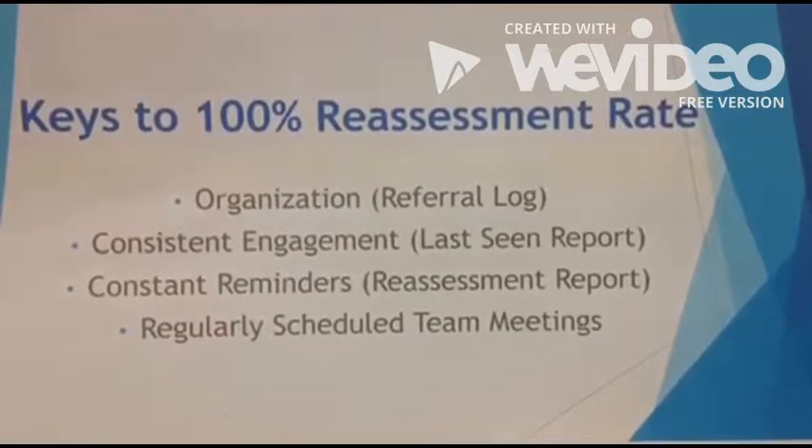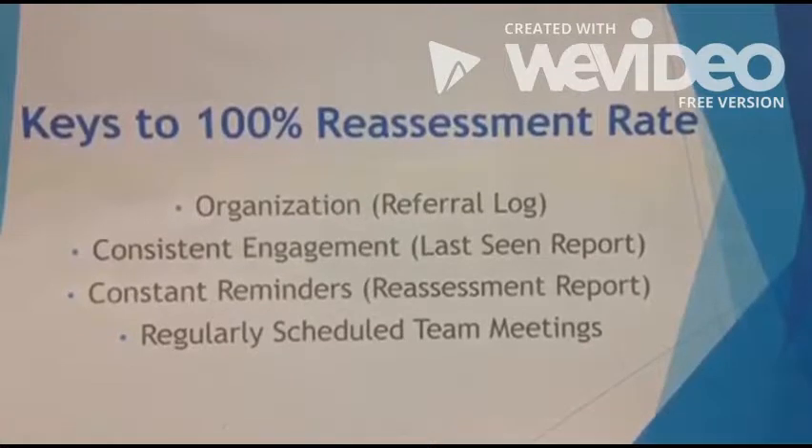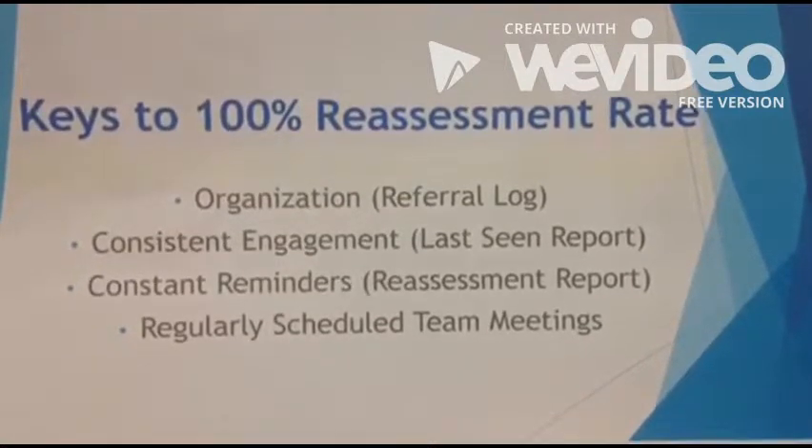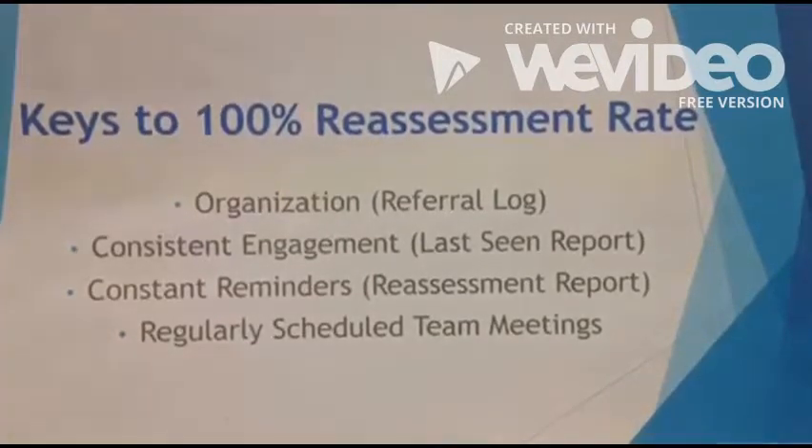Here at Centerstone, we've come up with some keys to maintaining a 100% reassessment rate. Those are a referral log, a last seen report, a reassessment report, and regularly scheduled weekly team meetings.